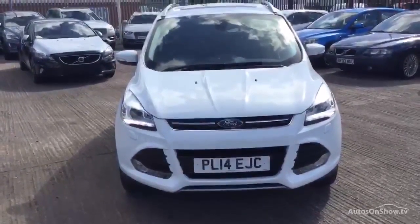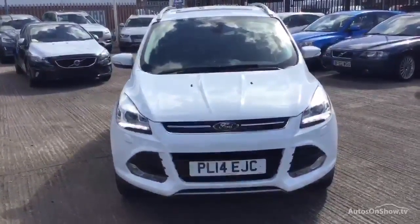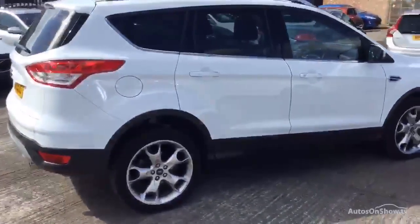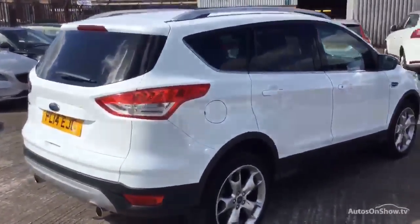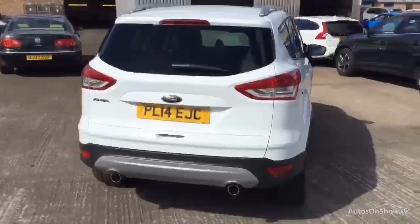Hi, Brick Volvo in Warrington. Today we have for you a 14 registered Ford Kuga, 1997cc diesel. It's a Titanium X 4x4 TDCi. It's a manual in white.